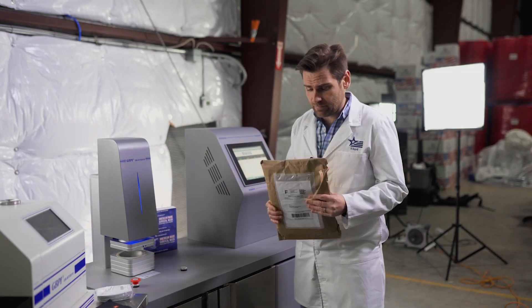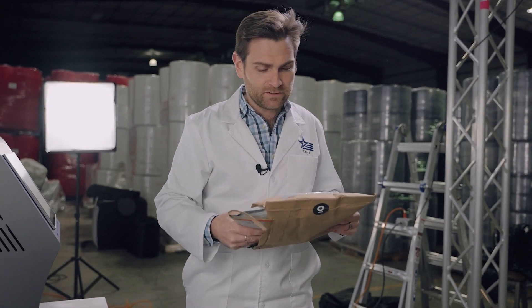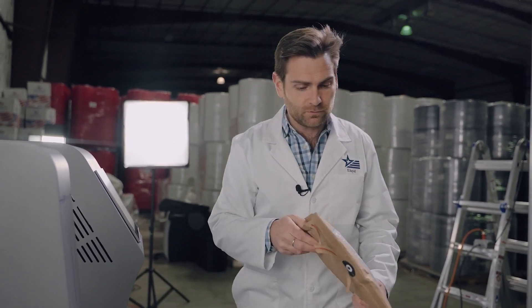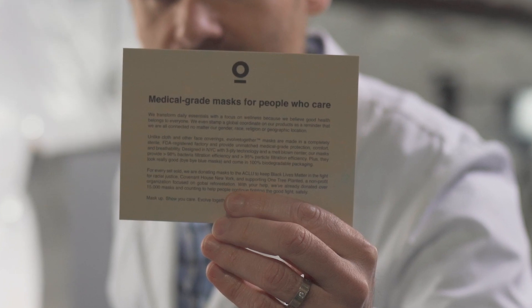Today we're going to be testing the Evolve Together masks. This is the packaging they came in, which I really like. Their whole brand is about being eco-friendly, so of course they have fully recyclable packaging. They've got this great nice card in here: 'Medical grade masks for people that care.'